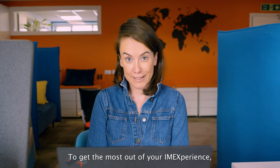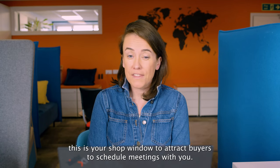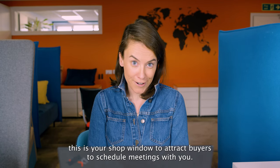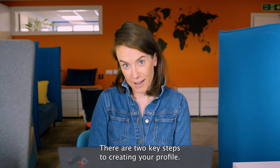To get the most out of your experience, you'll need to create a profile that is eye-catching and informative. This is your shop window to attract buyers to schedule meetings with you. There are two key steps to creating your profile.